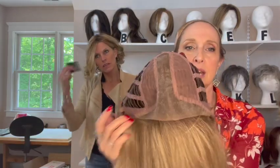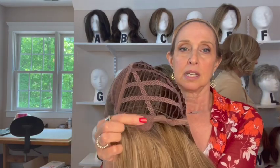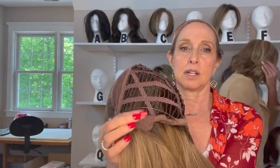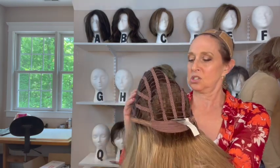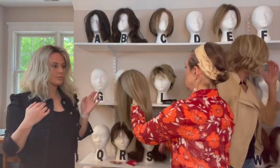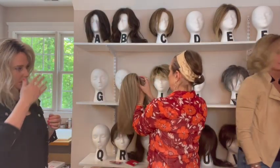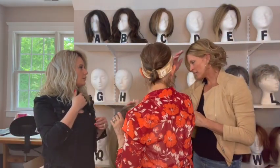Drive looked great on Colby too. How are you supposed to do the part right here? You can comb it if you want — you kind of hold on to it when you comb it. Play with it in the mirror.